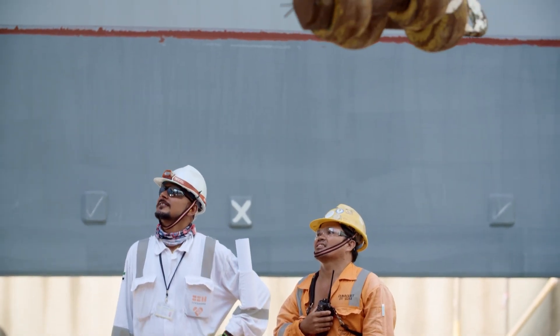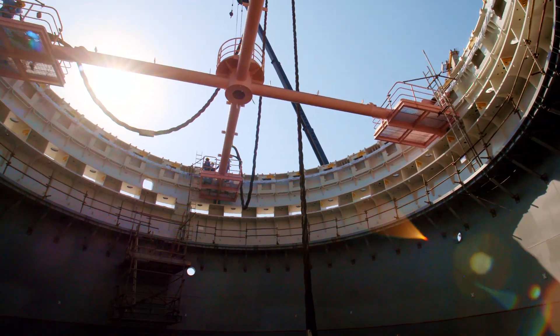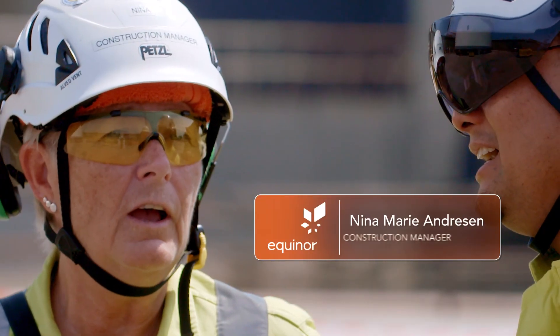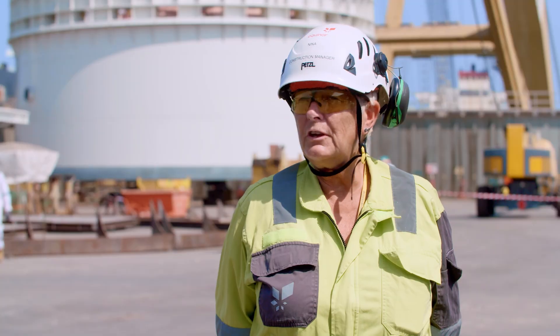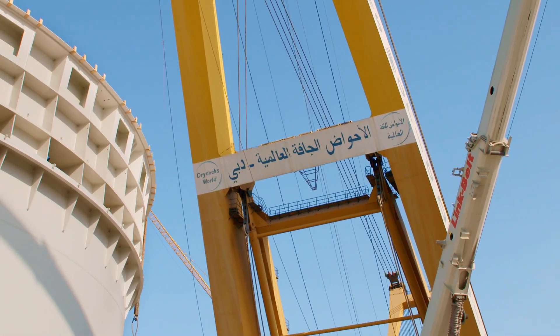If the mooring is weak, the FPSO will not stay in position. The FPSO is located in the extreme north, in the Barents Sea. Weather conditions are extreme, so we need something that makes operations safe.